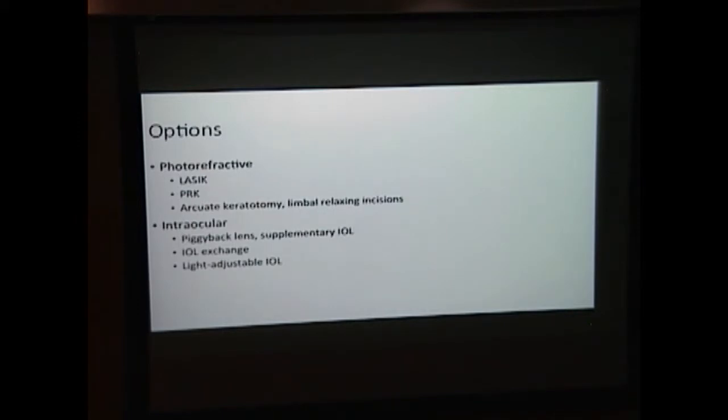In the photorefractive realm, we have LASIK, PRK, and LRIs. LASIK and PRK have been shown to be more effective and safer for smaller refractive errors. In the intraocular realm, we have IOL exchange and piggyback lenses, and even light-adjustable IOLs. However, all of these have side effects, and the light-adjustable IOL — which several studies have shown to be useful — is quite expensive. The light delivery system alone is over 100,000 euros.